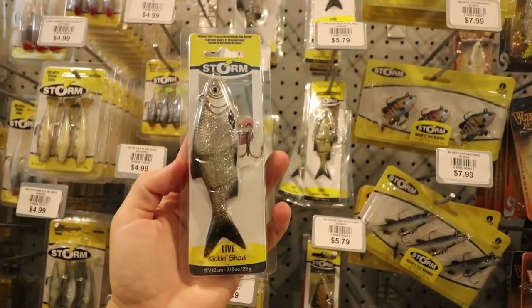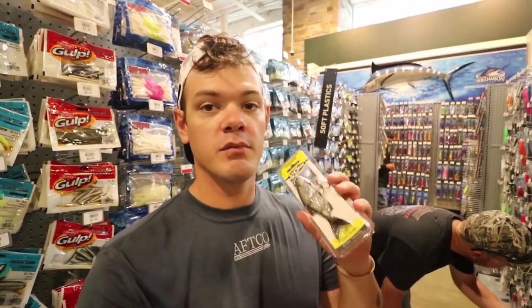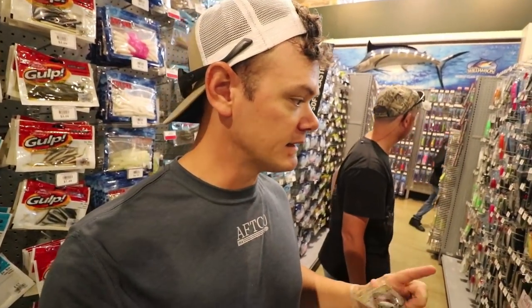Alright guys, we have found the swim bait! Like I said, in episode three somebody made a comment saying they really want to see me fish this one because I have not fished a soft plastic swim bait yet. This is the Storm Kicking Shad, right at seven dollars.